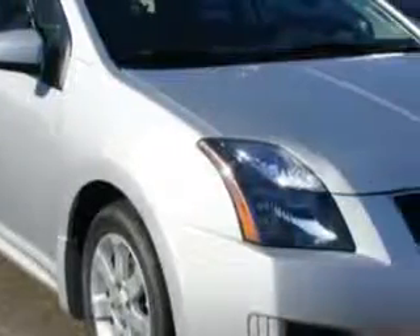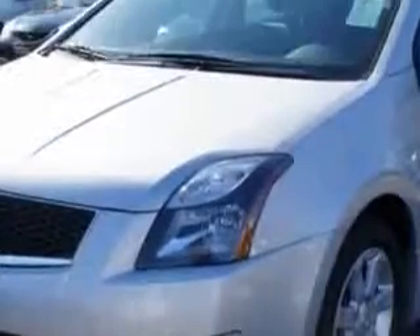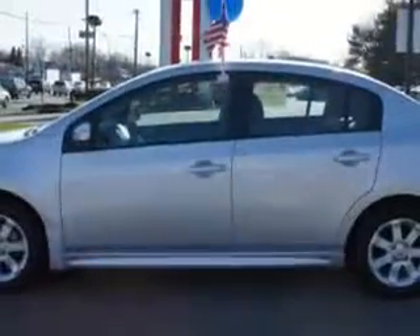Imagine driving this brilliant silver 2012 Nissan Sentra 4-door Sedan 2.0 Stradion, equipped with a 4-cylinder engine and an automatic transmission.